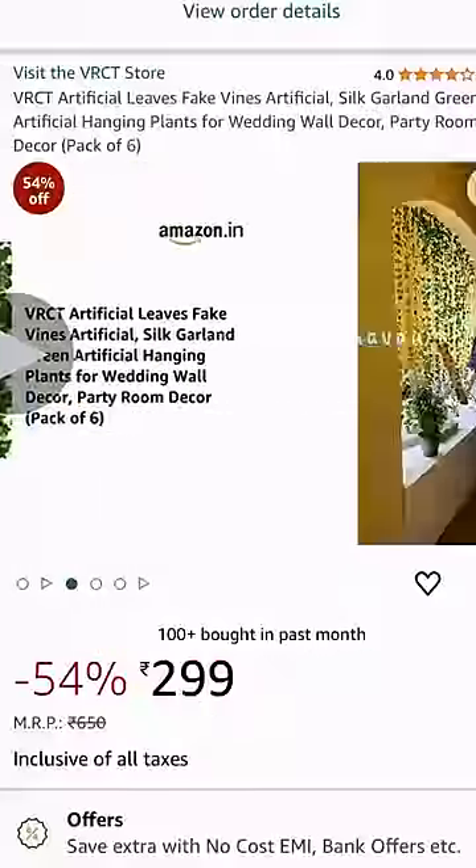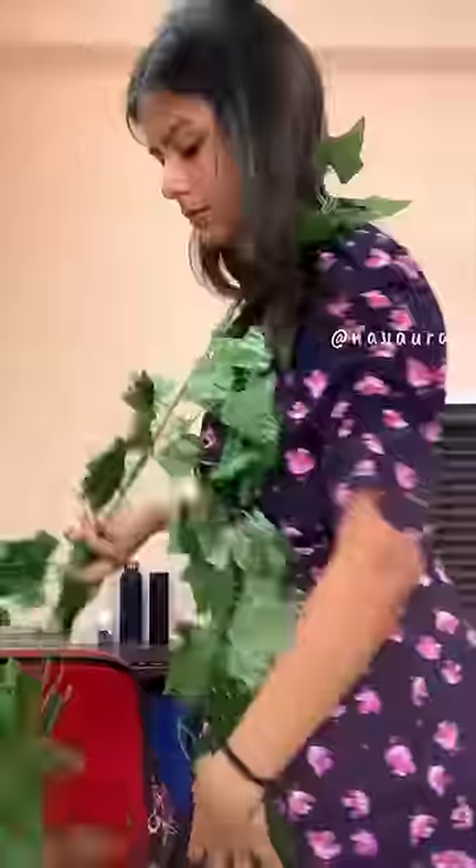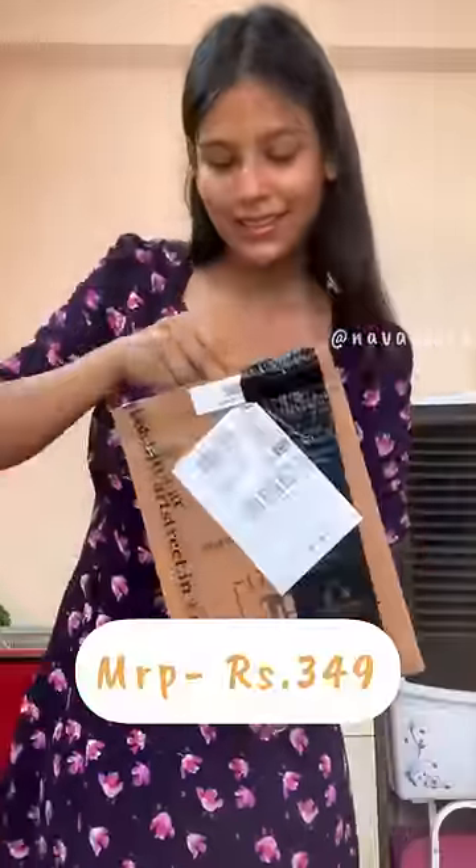First is a set of climbers, about six to seven feet long. I've mentioned all the links in the description so you can check it out. Next is a set of three frames with a leafy design in them.